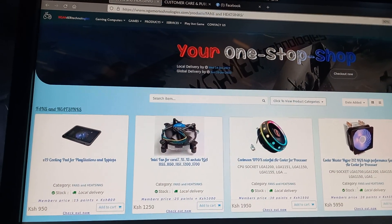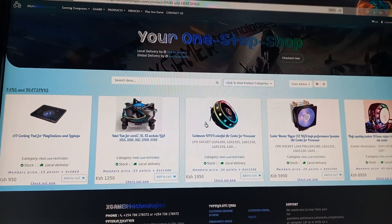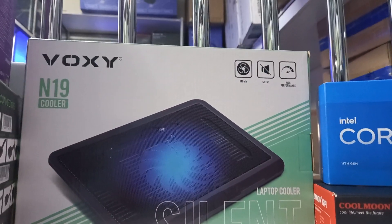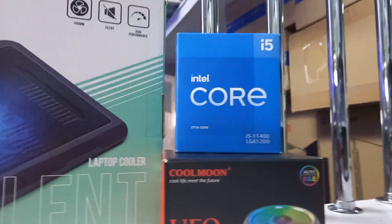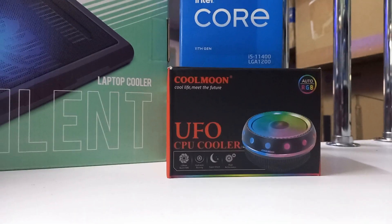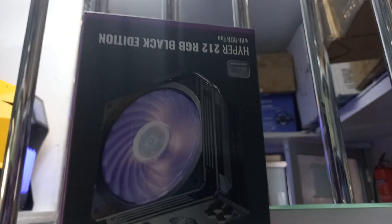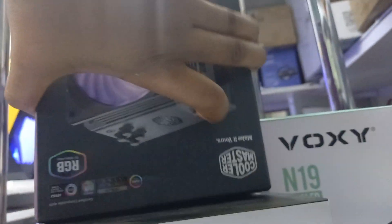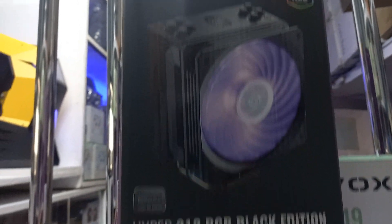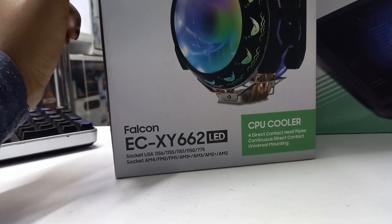Today I'll be talking to you about these fans and heat sinks. We have this laptop cooler, the Silent V1919 cooler. We have this Intel processor cooler, the UFO CPU cooler. And the more common Hyper 212 RGB by Cooler Master, and this CPU cooler by Falcon.